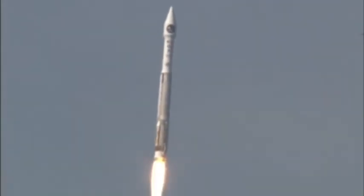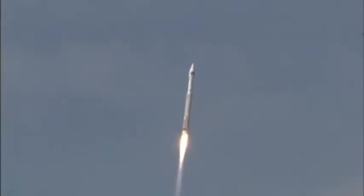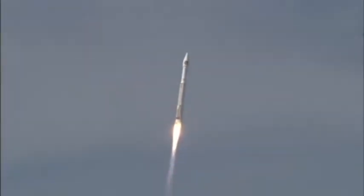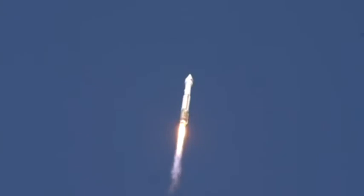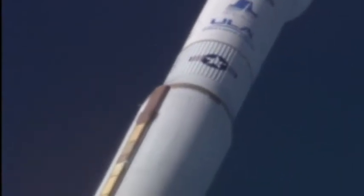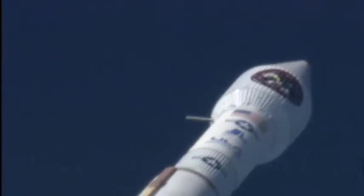RD-180 continues to operate well. Pump speeds are good. Injector pressures are within parameters. RD-180 continues to perform as the PU has gone closed-loop control; a minor mixture ratio request has been made. The roll program has been completed. Vehicle body rates look good. Range track shows the vehicle right down the middle of the corridor.